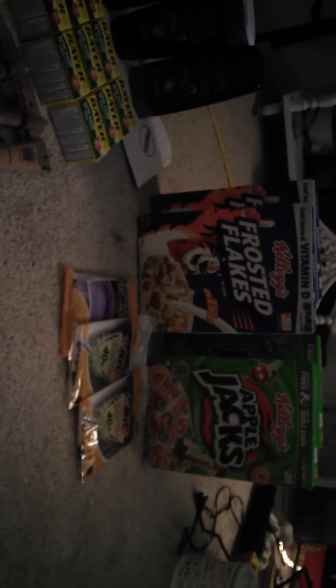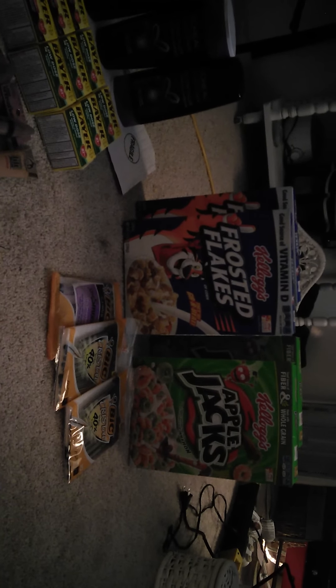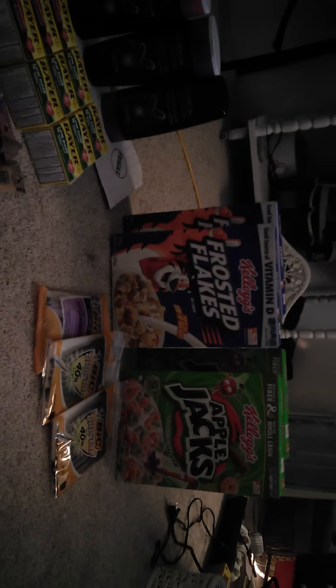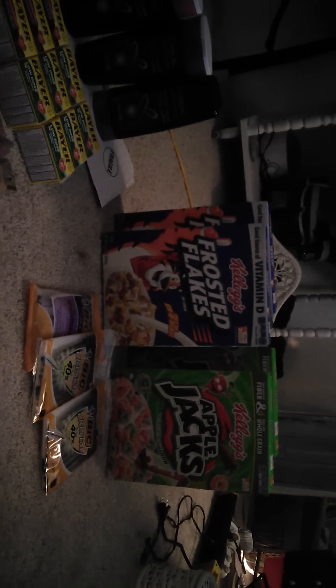Over at Rite Aid, I got these four Kellogg's cereals. They are two for $4, but there's an ad coupon that makes them two for $3. Then I used a $1 off of two Kellogg's cereal coupon from the December 7th inserts, so those came out to $1 each.